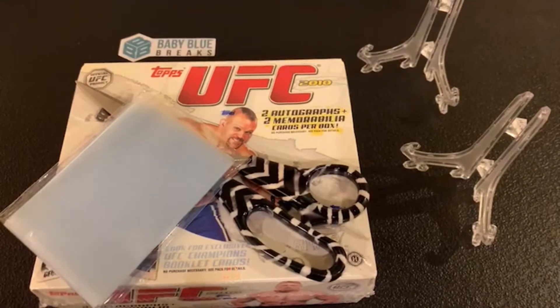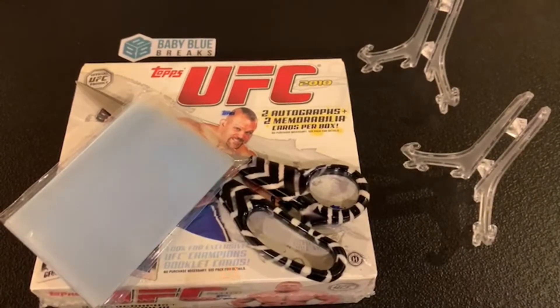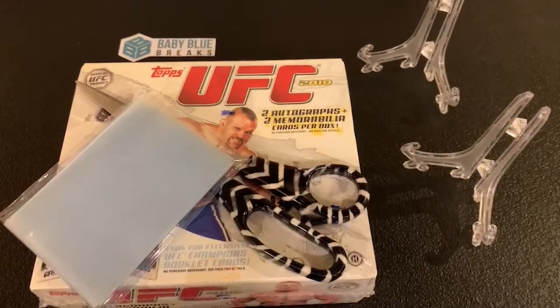As a reminder, the 'Thoughts from the Boss' autograph series goes to the fighter — all those autos have Dana White and a fighter, and the autograph goes to the weight class of the fighter on the card. That clarification was in all the eBay descriptions. If you like the channel, like, comment, subscribe, and share on Instagram and YouTube at Baby Blue Breaks. We also have a 2019 UFC Chrome pick your fighter break coming up this week. Let's get started — best of luck to everybody!